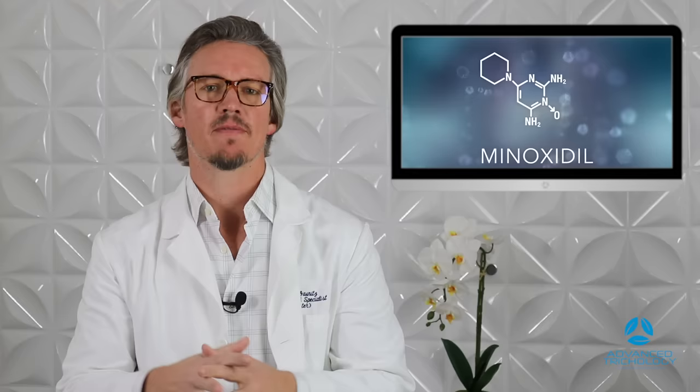What is minoxidil and can it be helpful with hair regrowth? Minoxidil is actually a vasodilating over-the-counter pharmaceutical — a chemical that allows for the increase in blood flow to the hair follicle when you apply it topically.